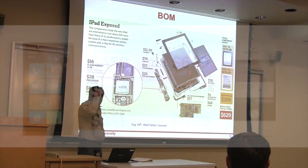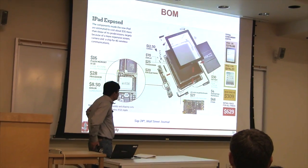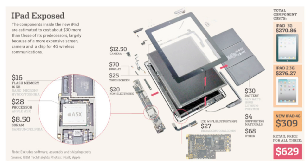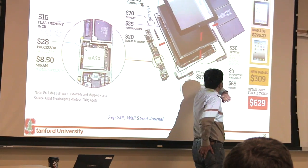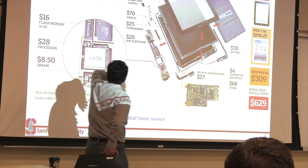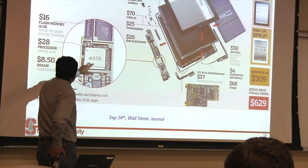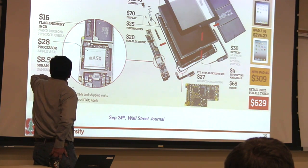iPad is actually from a consumer perspective a better deal. Their bill of materials is $100 more than the iPhone, so their bill of materials is $310. They sell it for $500. iPhone bill of materials $210, sell it for $650 — more profit for Apple. iPad uses a much bigger battery, so its battery is much more expensive — $30. Much bigger display too — display is $70. Processor is bigger, it's a bigger die, that's why it's $28 instead of $17.